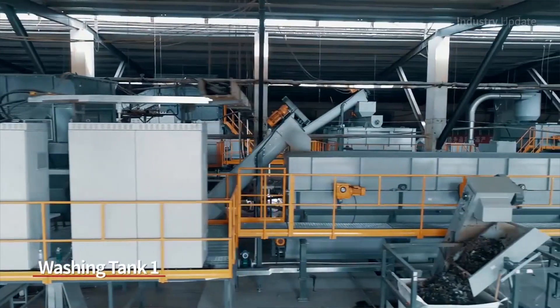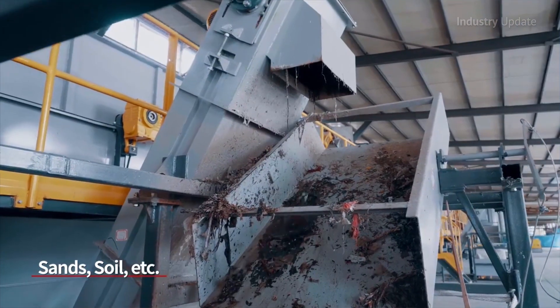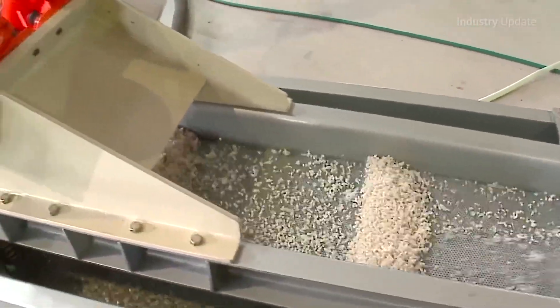Applied already represents Genox plastics recycling machinery in Australia, supplying machines that are used to reduce contamination in recycling streams, and Polystar processing plants which turn plastic waste into clean pellets.